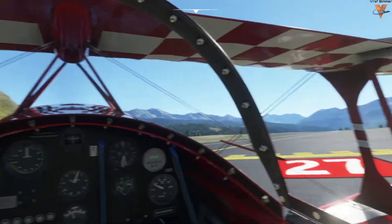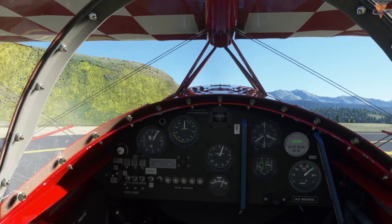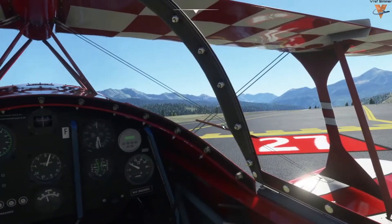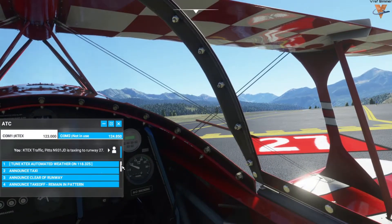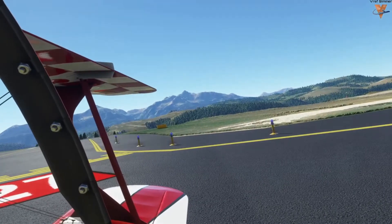Let's go ahead and get rolling. I'm going to do a quick run-up, make sure everything's working well with the engine — do a quick mag check. This airplane has plenty of power available. Mags look good, check idle, all looking good. I'm going to announce our takeoff on runway 27, departing the pattern to the east.